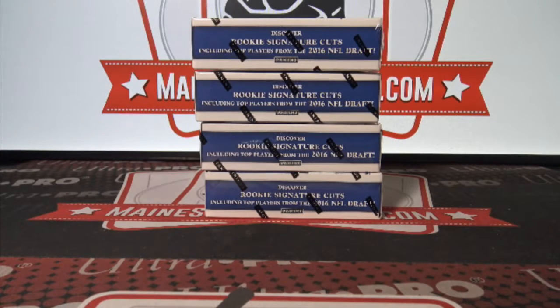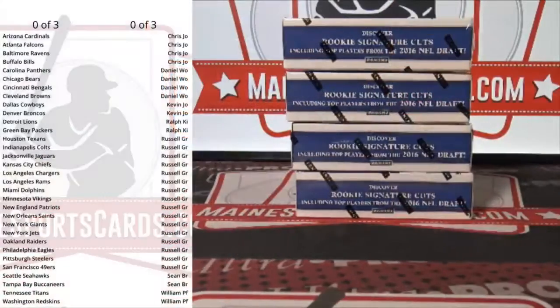Break ID number 1922. 2016 Prime Signatures football four box break. There is the alphabetical list and go.